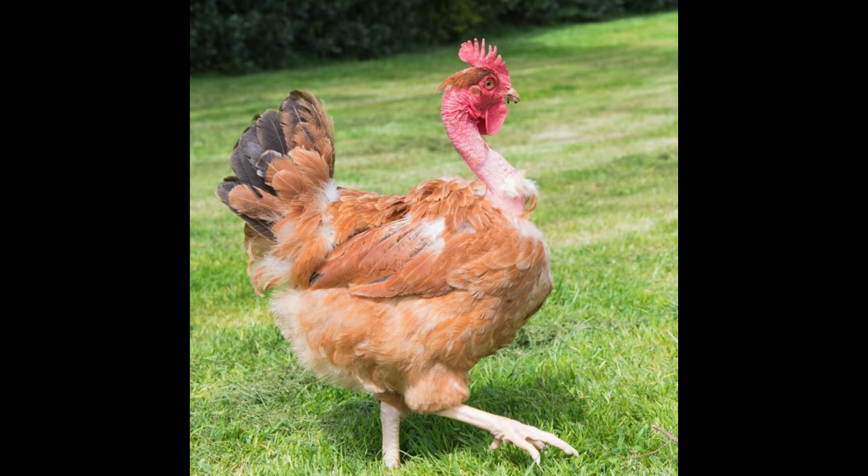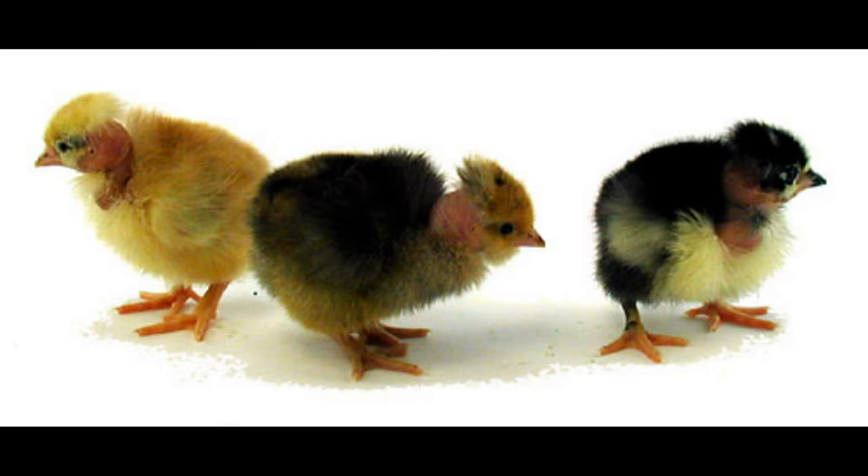The Turcan Naked Neck Chicken is a unique breed of chicken that is easily recognizable by its lack of feathers on its neck. This breed is also known as the Transylvanian Naked Neck Chicken and is one of the oldest breeds of chicken. The Turcan Naked Neck Chicken originates from Turkey and was developed around 150 years ago.